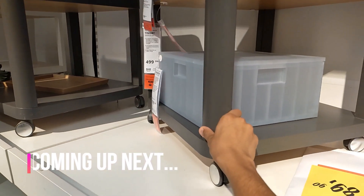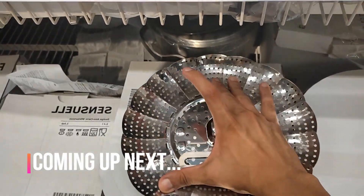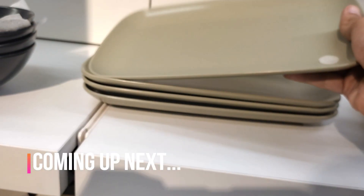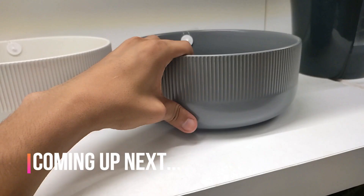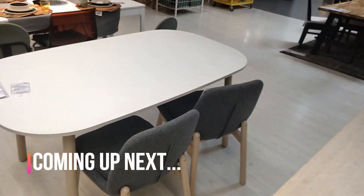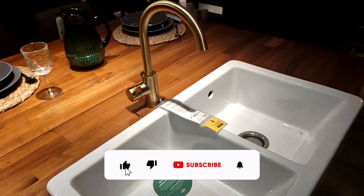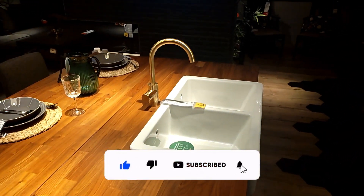Welcome to a world of timeless elegance and functional design. Join me as we explore a curated selection of exquisite products, from captivating dining essentials to luxurious home decor and versatile furniture solutions. But first, please like this video and tell me your opinion in the comments.